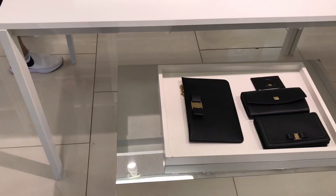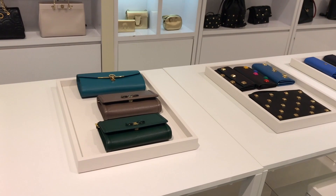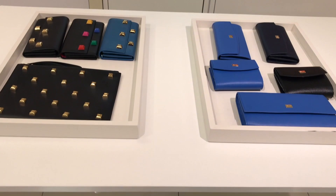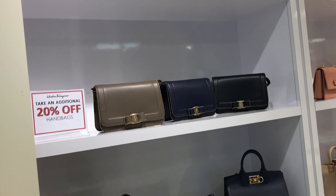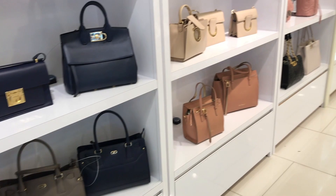Here are some small leather goods — wallets in several colors and pouches. They had totes, crossbodies, satchels, and shoulder bags in different colors from neutrals to blush pinks and jewel tones.